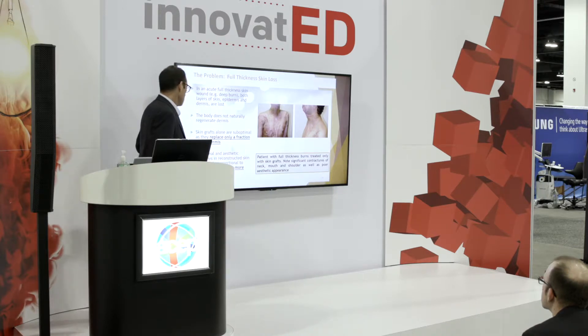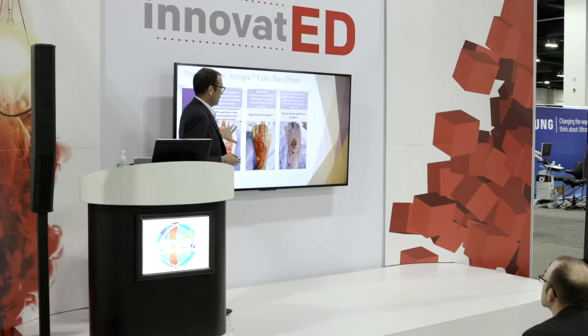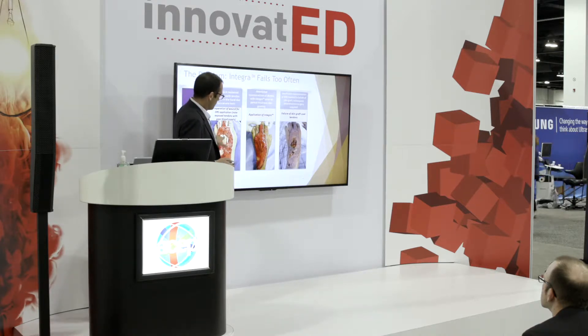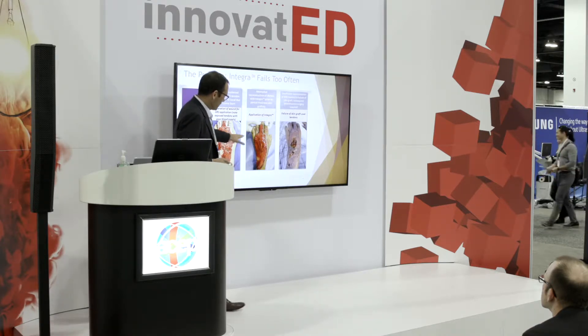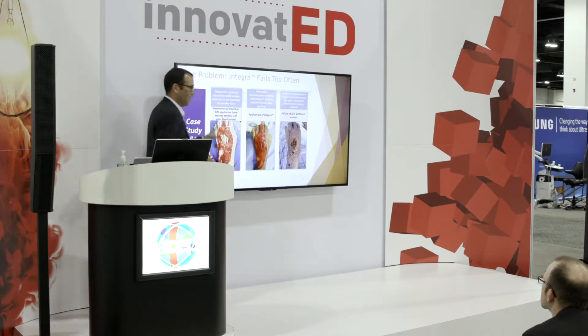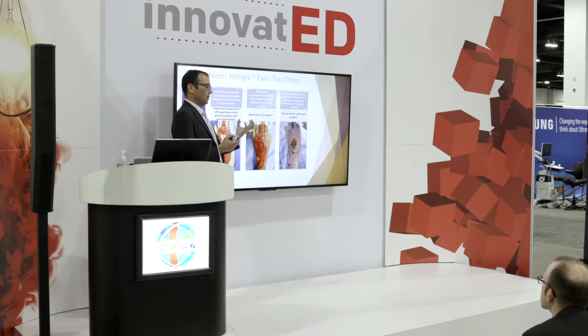The epidermal layer will die, as you can see. And that's sort of what happened to this patient here. This is another example. The leading product on the market is called Integra. They sell about $350 million a year of the dermal regeneration scaffold. So you have a wound here that has no blood supply in it. Integra is applied, and then you can see that there's failure of the Integra here.